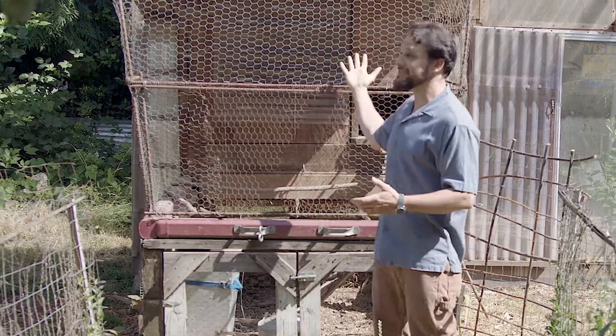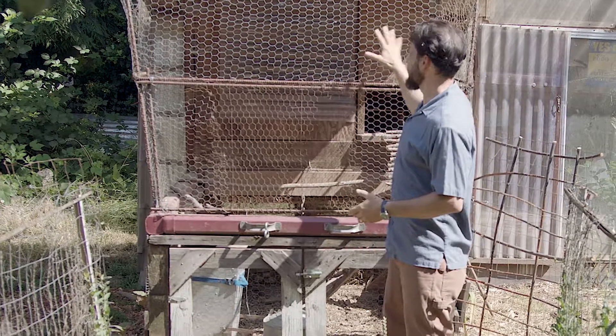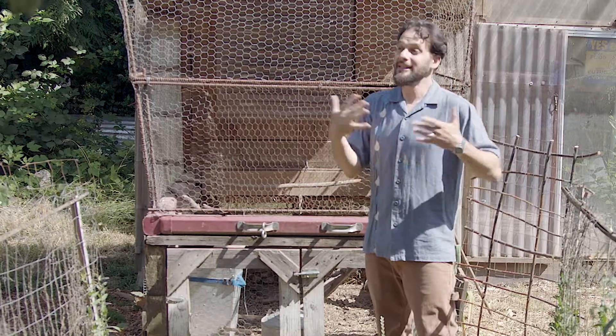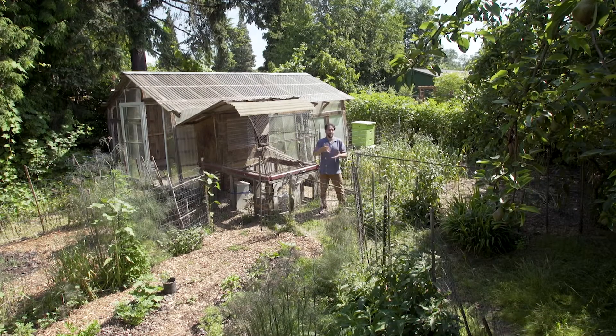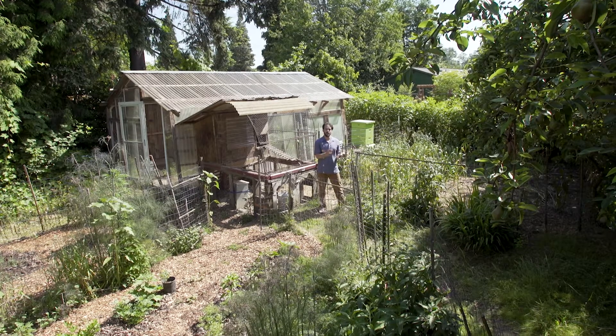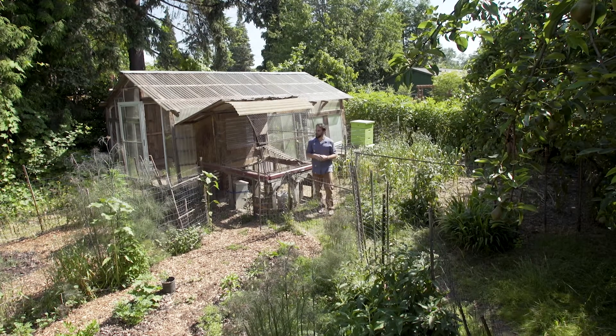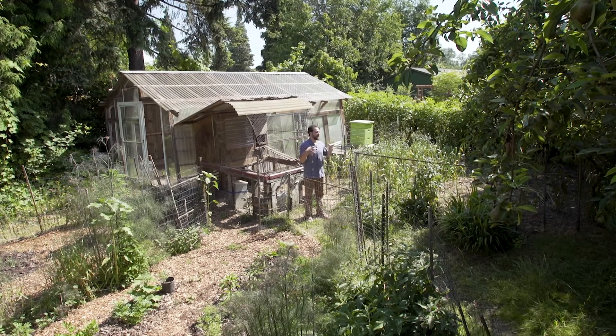This chicken coop is actually south-facing passive solar — I have a window there because chickens lay with the light. When the light increases, their laying increases, so I want to maximize solar access. I'm here at 45 degrees north latitude, so that's an important design consideration.